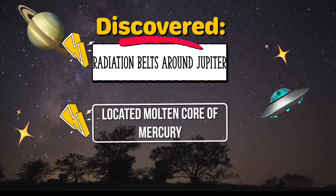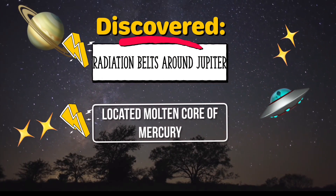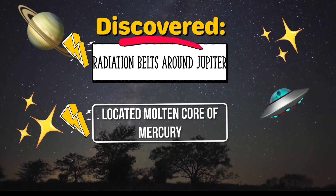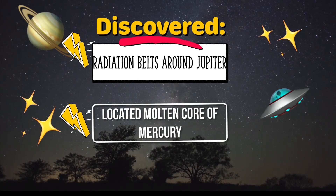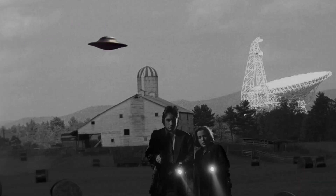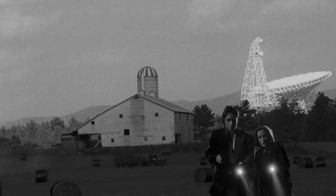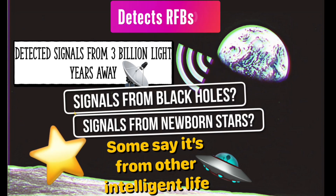Over the years the National Radio Astronomy Observatory has been instrumental to the science community. In 1959 the observatory discovered the radiation belts around Jupiter. It has also located the molten core of Mercury and helps measure distance in space, which is really difficult. One of the biggest tasks of the radio telescope is looking for life outside of Earth as part of the Breakthrough Listen project. As part of this project they detect fast radio bursts known as FRBs. They've detected these flashes of energy, which some believe to be alien life while others say it's just newborn stars or black holes.